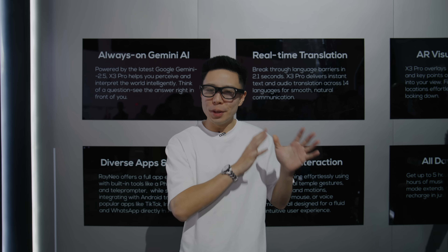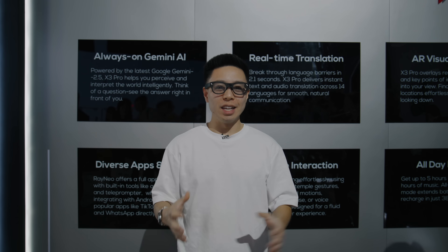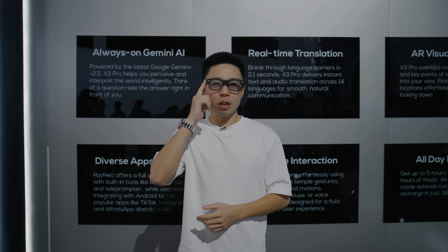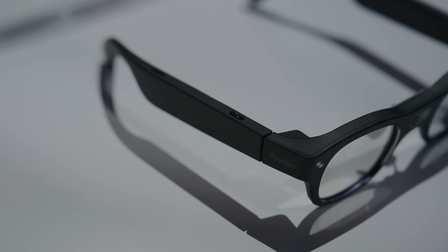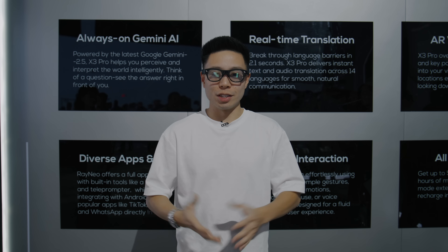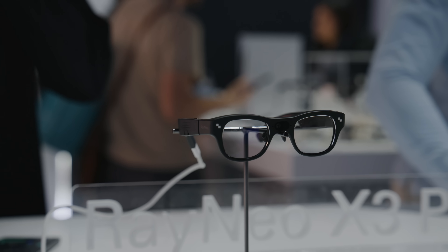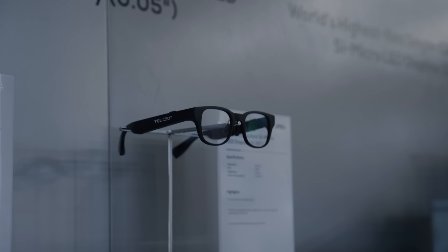This is the RayNeo X3 Pro — one of the world's lightest mass-produced full-color AR glasses. It features the latest Gemini 2.5, meaning Google's latest AI model can answer your day-to-day questions. You can control the interface through a panel on the side, accessing apps and practical use cases like translation — up to 14 languages within 2.1 seconds. It can also work with apps like TikTok and Instagram to consume content on the glasses.